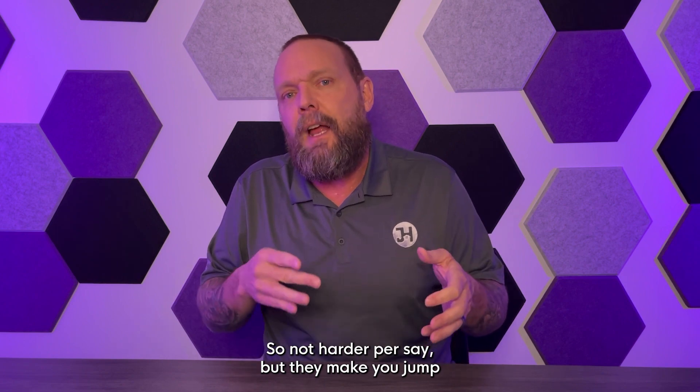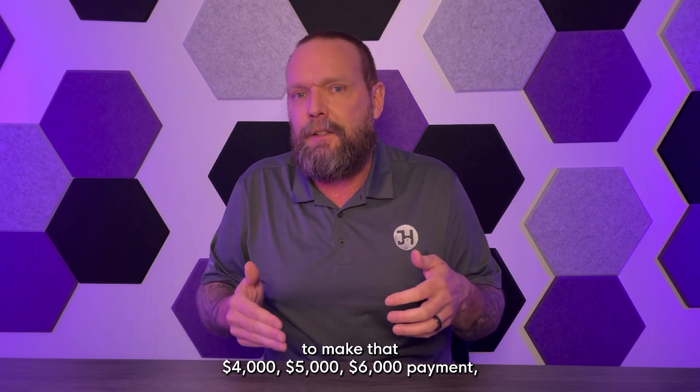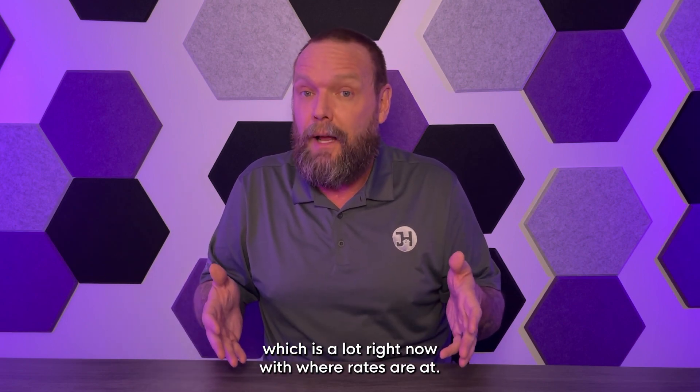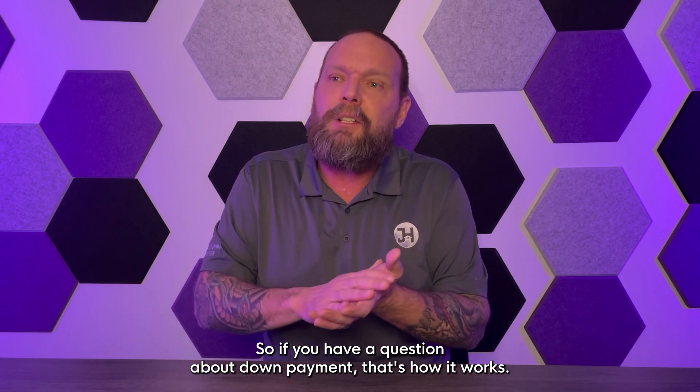It's not harder per se, but they make you jump through a few more hoops to make sure you're going to qualify to make that four, five, or six thousand dollar payment — which is a lot right now with where rates are. So keep that in mind when thinking about down payment.